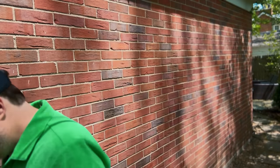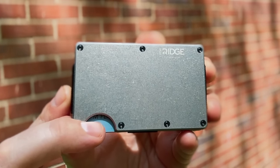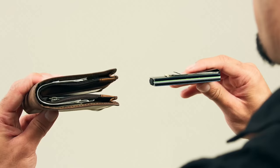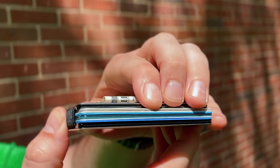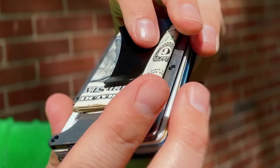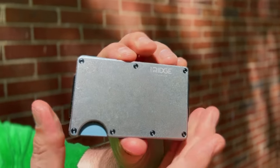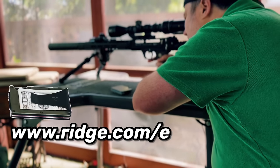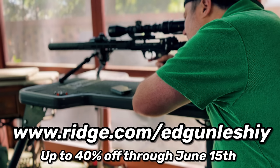Father's Day is coming up guys, and if you're searching for a cool present, the long-time sponsor of the channel, Ridge Wallet, is making gifting easy with one of their biggest sales of the year. I've been carrying the Ridge Wallet for over 4 years and absolutely love it. It's a sleek minimalist front-pocket wallet that keeps your cards and cash organized and safe with integrated RFID plates. It holds up to 12 cards and comes with either the cash strap or money clip on the back. There are over 30 plus colors and designs to choose from — save up to 40% through June 15th at www.ridge.com/Edgun-Leshy.